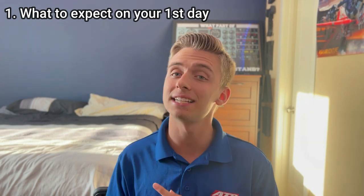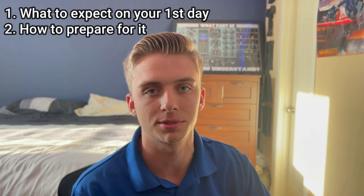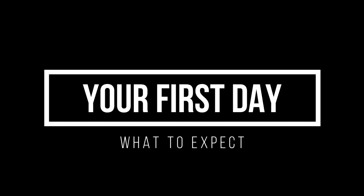I'm going to split this video up into two segments. The first one, I'm going to talk about what you should expect at your first day, and the second one is how you can prepare for your program start date. So let's get into the first one, which is what you should expect on your first day at ATP Flight School.